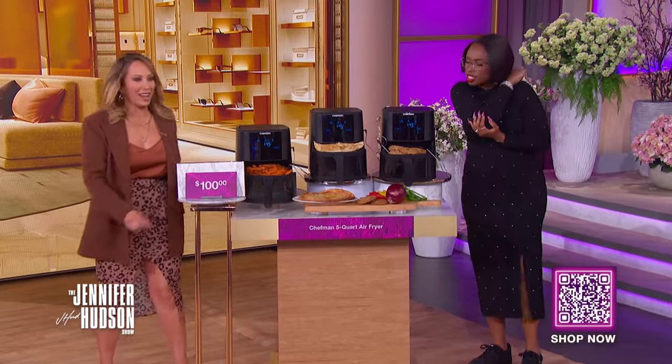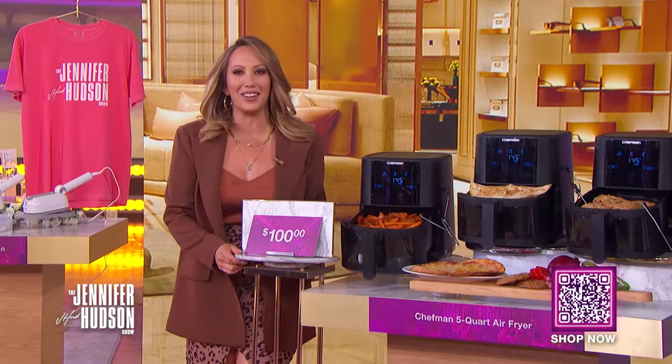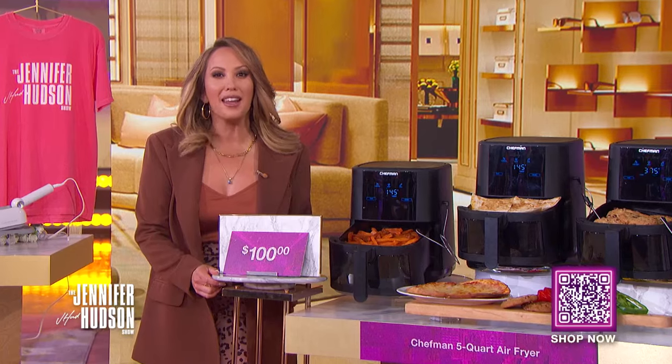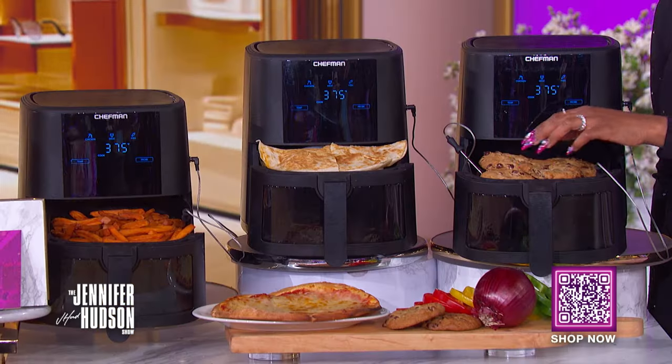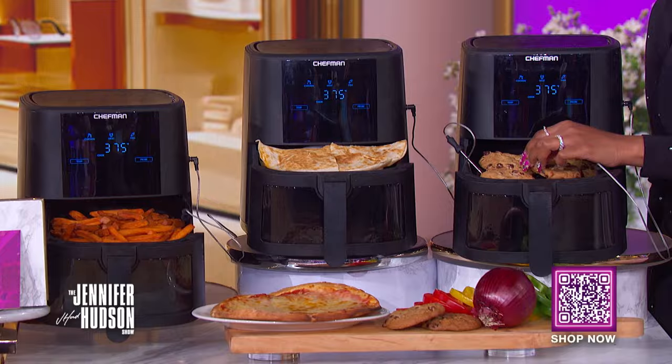Oh my goodness, this makes me hungry. If you don't have one of these in your kitchen, you're not doing it right. Our first product is the Chefman 5-Quart Air Fryer. Don't sacrifice great taste for healthier cooking — serve all the delicious foods your family loves, using 98% less oil. The 5-quart capacity holds enough to feed two to four people and will get dinner on the table quickly.